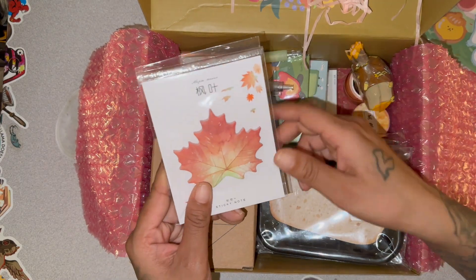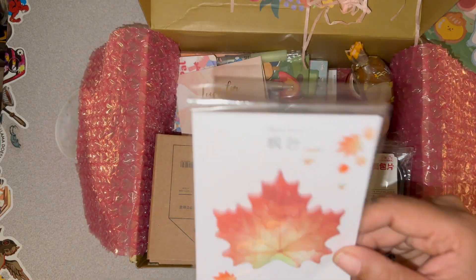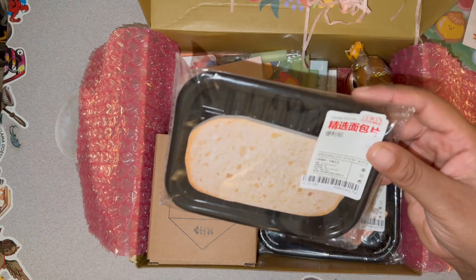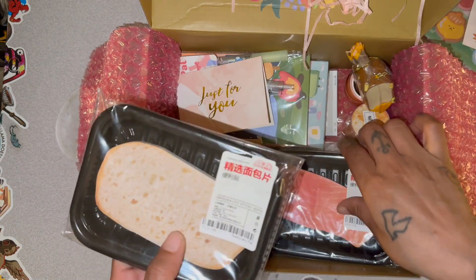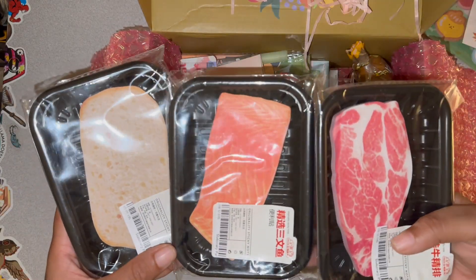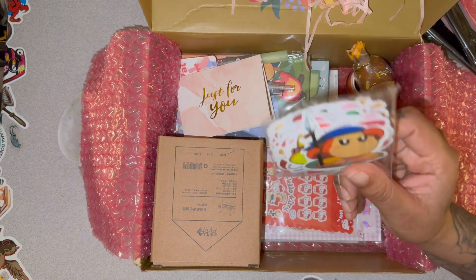I might not ever use any of this, but if I say I'm gonna do something when it comes to stationery, I'm gonna do it. Now this is the same type of packaging that my fish one came in — so we got bread, fish, and meat. I'm just so happy, y'all!